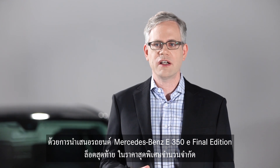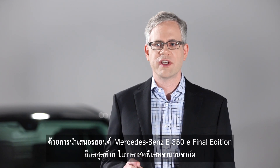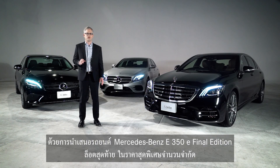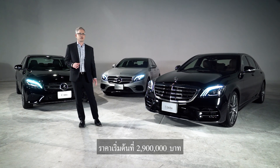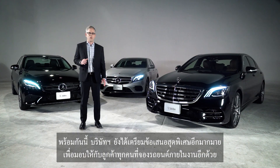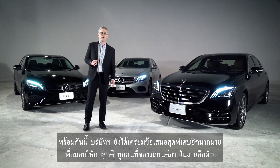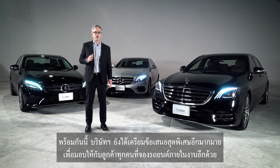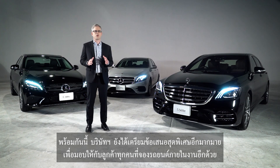We are offering the final lot of Mercedes-Benz E350e Final Edition in a limited volume with a special price starting from 2.9 million baht. Moreover, we have also prepared many attractive special promotions for every car reservation made at the booth.